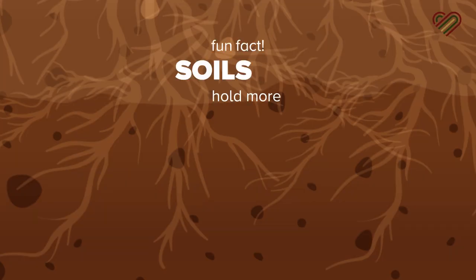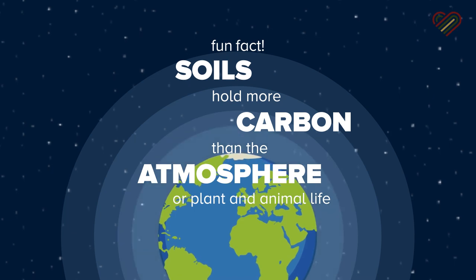Fun fact: soils hold more carbon than the atmosphere or plant and animal life combined.